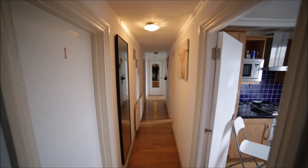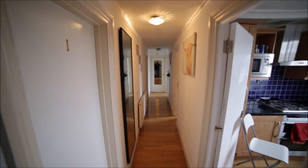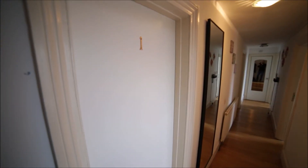So I'm entering the property and I'm in the long corridor. The first door to my left is bedroom number one, which is occupied.